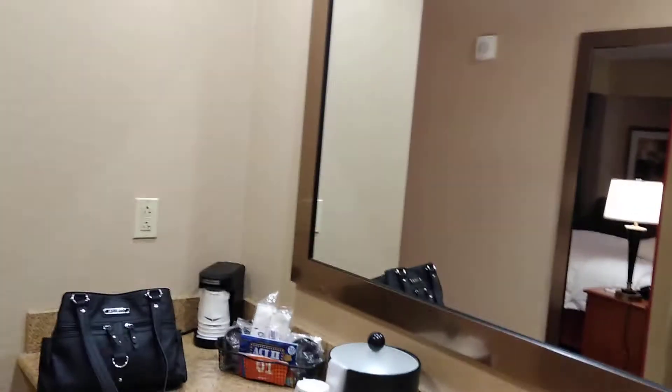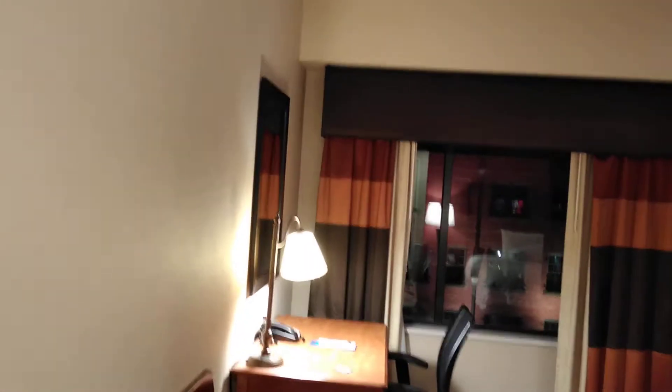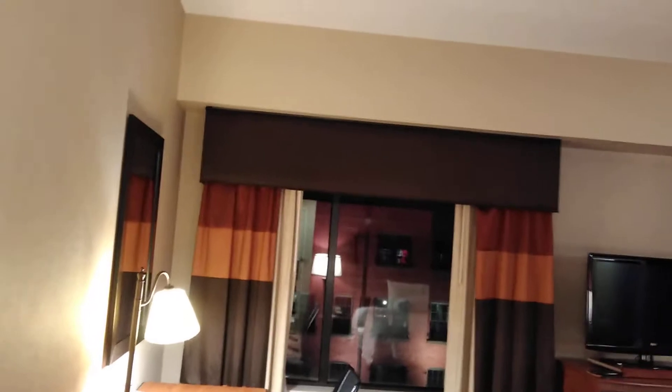Hello everyone, welcome back to another episode of the Velvet Lounge Life. I am staying at the Hampton Inn and Suites in Pittsburgh. This time I booked a suite, so I will show you around so that you could see what it looks like, just in case you ever decide to stay here.